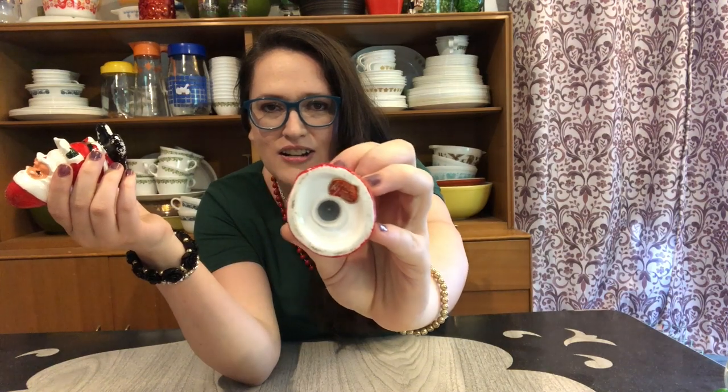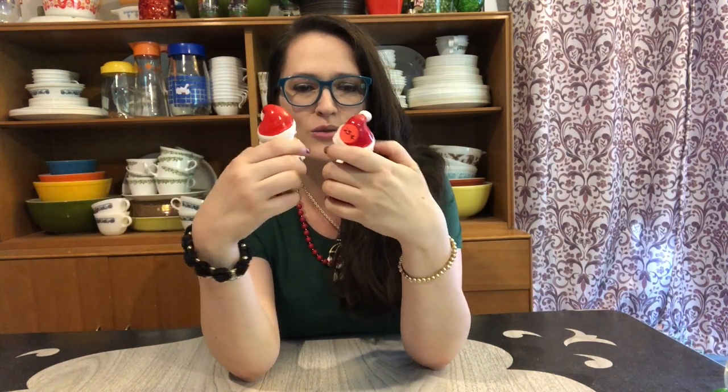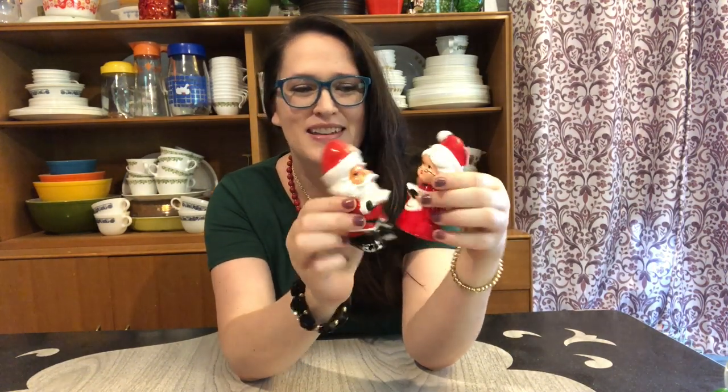The first items I came across this yard sailing season were these vintage Lefton salt and pepper shakers, picked up at a Christian school rummage sale for a quarter each. The Santa has a little paint wear but that just gives it character on vintage pieces. You can see the vintage Lefton sticker on the bottom. I'm a huge fan of collecting vintage Santas, so I might be keeping these.